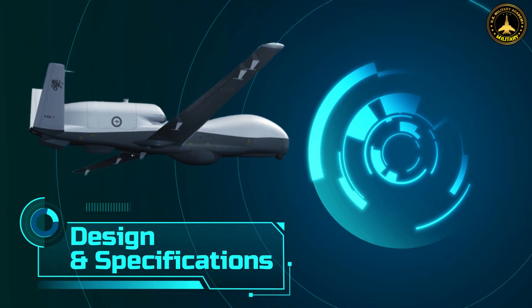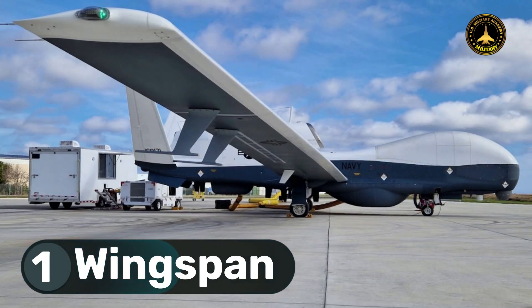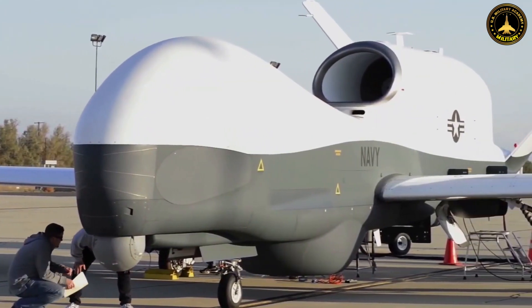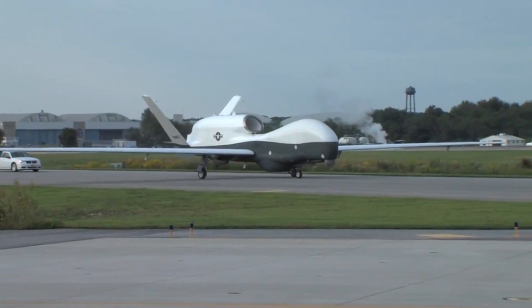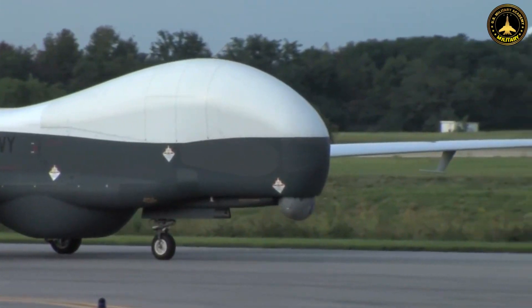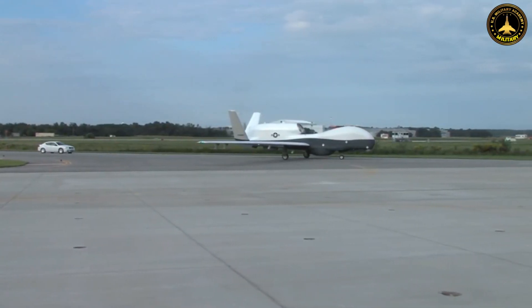Design and Specifications. 1. Wingspan: At a staggering 130.9 feet, the Triton boasts the largest wingspan of any operational UAV in the United States inventory. This expansive wingspan enables the aircraft to cover vast areas efficiently and stay airborne for extended periods, crucial for maritime surveillance missions.